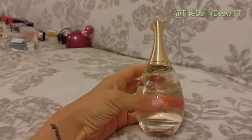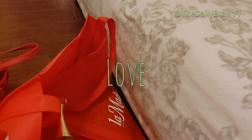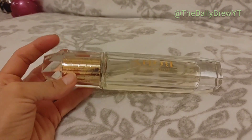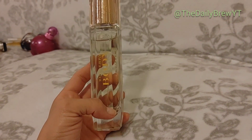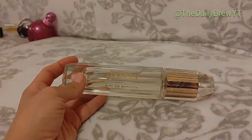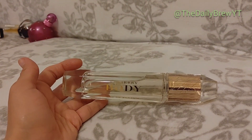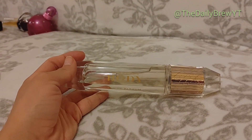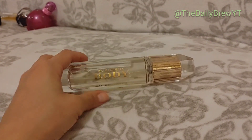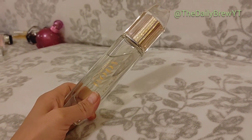Dior J'adore — you guys already know how I feel about this. Beautiful champagne white floral, classy, one of my signature scents — I'll repurchase it over and over again. Very warm, comforting fragrance. I like it so much for the gym, it's pretty sexy, great for winter — doesn't make you feel cold and has some woody notes so it stands up to the cold.